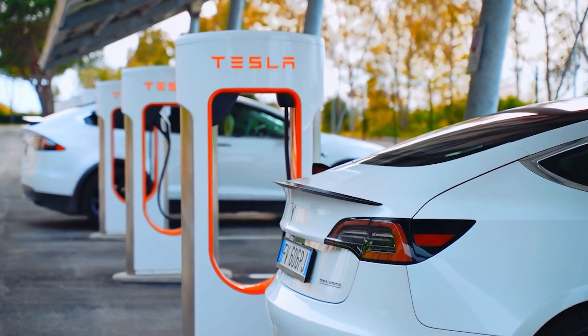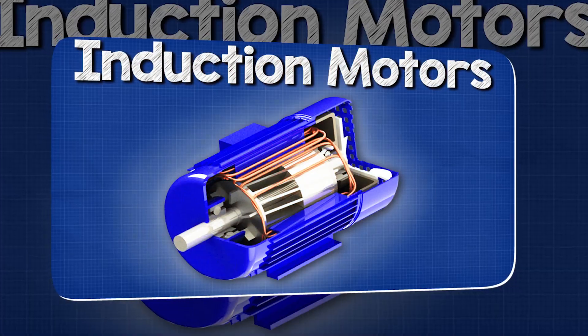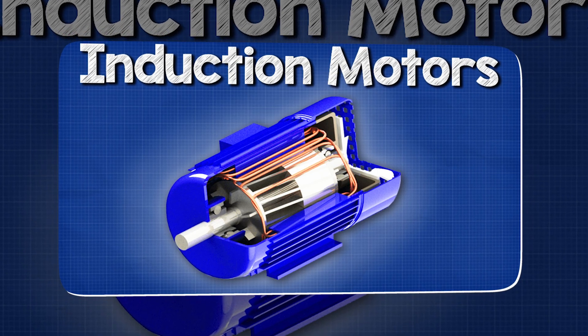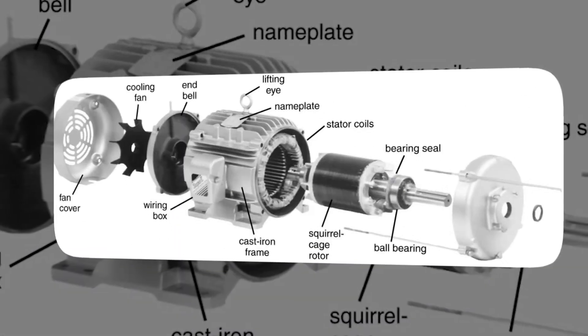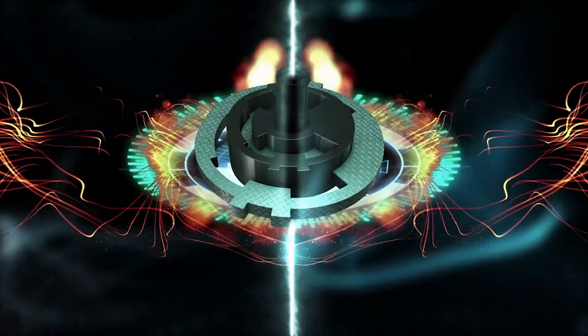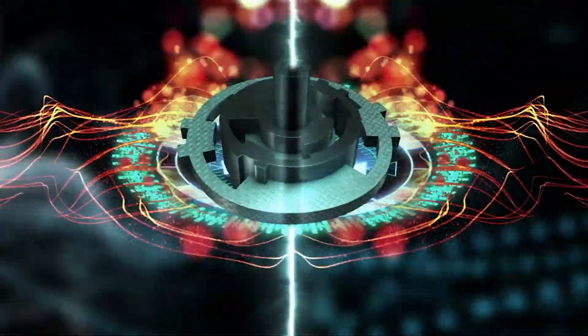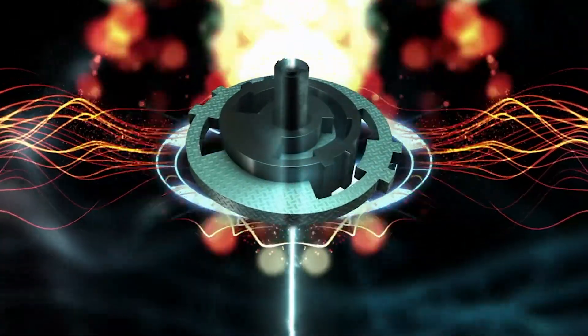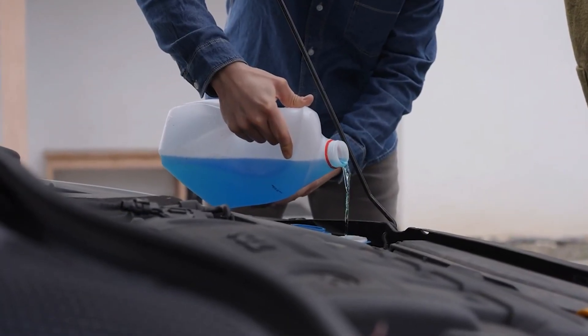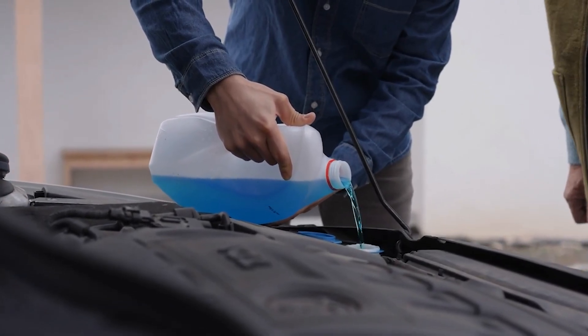Induction motors, like those found in certain Tesla models, face a different challenge. Instead of permanent magnets, their rotors contain conductive bars — often made of aluminum — arranged in a pattern known as a squirrel cage. When current flows through them, they heat up quickly. If that heat isn't managed, the aluminum expands, potentially causing mechanical stress and damage. To prevent this, engineers circulate oil or other coolants through the rotor to absorb and carry away the heat.